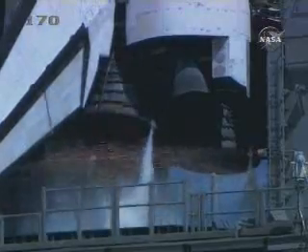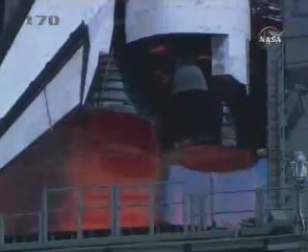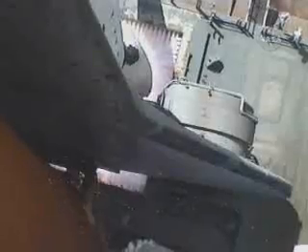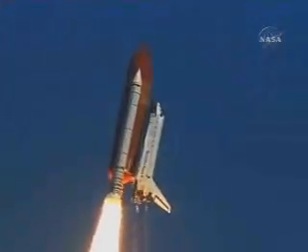Ten, nine, eight, seven, six, five — main engines up and burning — two, one, and liftoff of Space Shuttle Atlantis, opening a new chapter in the completion of the International Space Station, for the collaboration of nations in space.